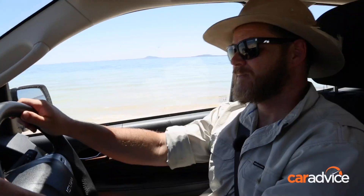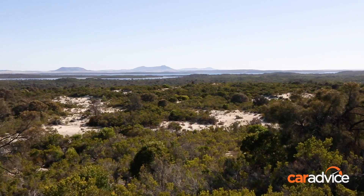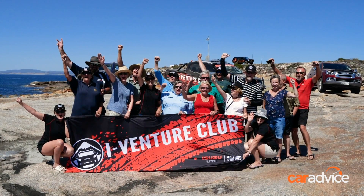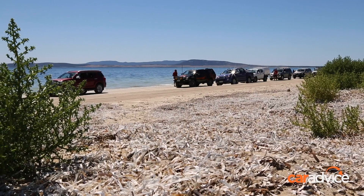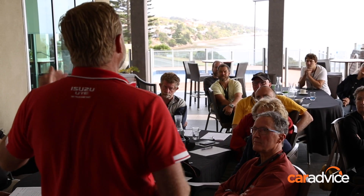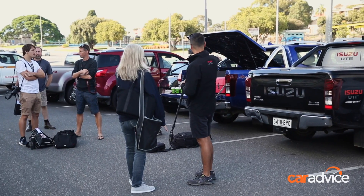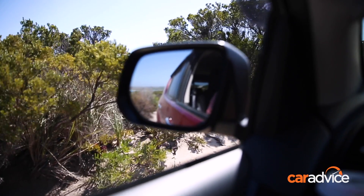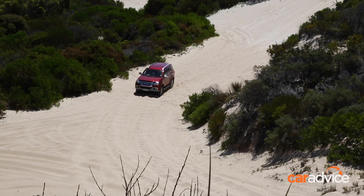We are here for three days of four-wheel drive touring and fun with the Isuzu iVenture team, and a group of avid Isuzu owners here to learn the ins and outs of handling their vehicles off-road. Our journey starts here at the Port Lincoln Hotel, and from here we'll head south to the Lincoln National Park — that will be our first experience of some off-roading and I can't wait.